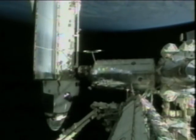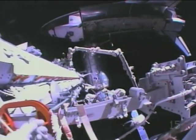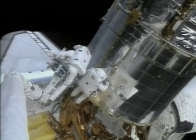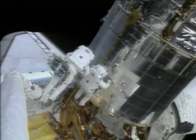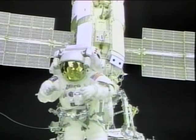They spend a lot of time practicing in the tank. For every hour that they will spend walking in space, they spend 10 hours practicing underwater. As NASA moves forward on the maintenance and construction of the International Space Station, spacewalks will continue to be important.